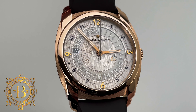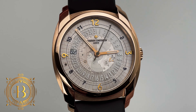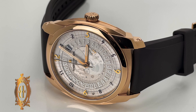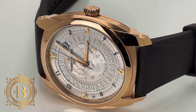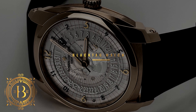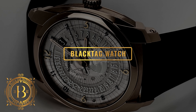This in-house movement also features hacking seconds, quick set for the date, 43 hours of power reserve, and ceramic rotor bearings. This is a rare Vacheron with a sophisticated movement under the hood that is worth adding to your watch collection. For more information on this timepiece, please visit our website at blacktag.watch.